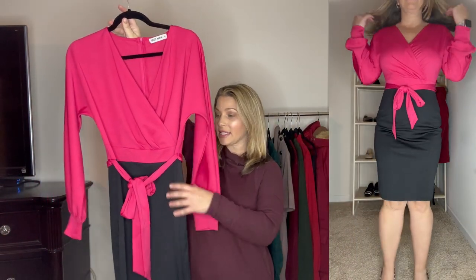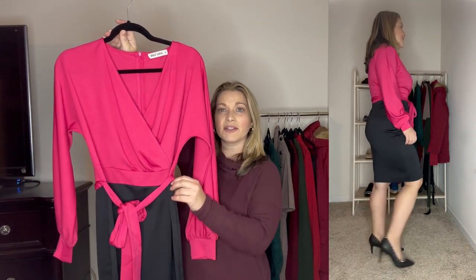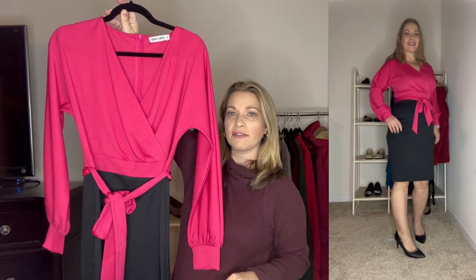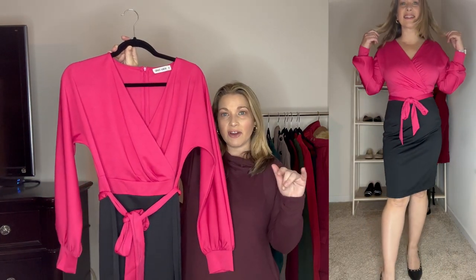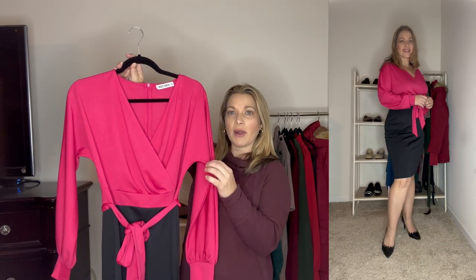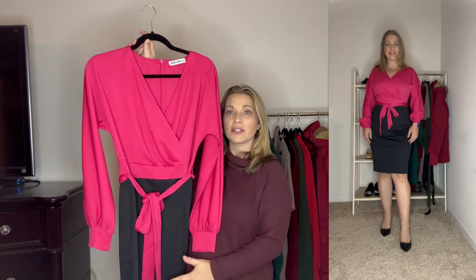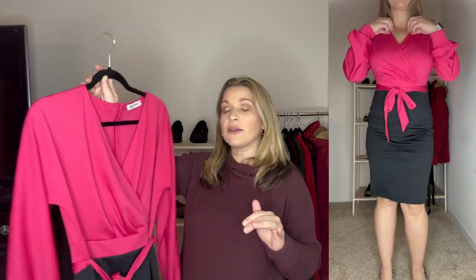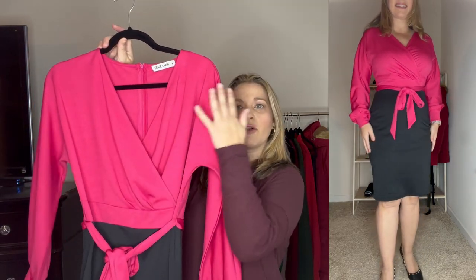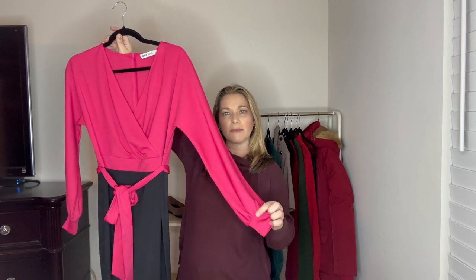Next up is a pencil dress with a pencil skirt look and a faux wrap top style. It looks like a two-piece but it is one dress, and it has belt loops for the attached belt which you can remove. I love how it's two-tone — I picked the bright pink top with black on the bottom — but it also comes in solids and sequin options. There's a total of 27 different combinations. I ordered this in a medium so it runs true to size, and I love the cuffs and pleating detail at the bottom.